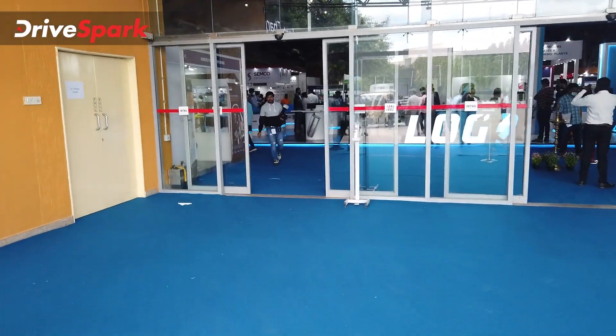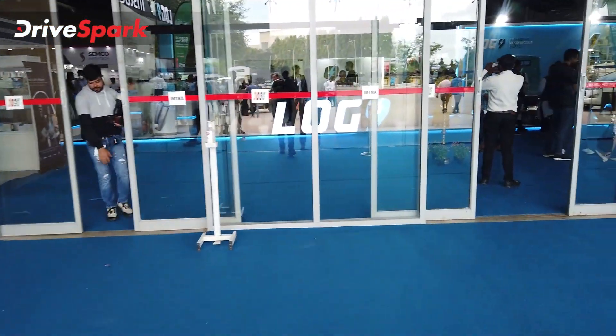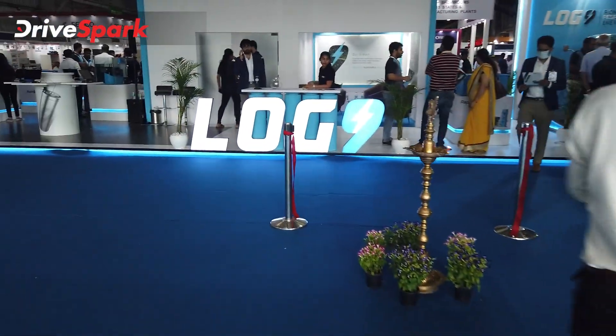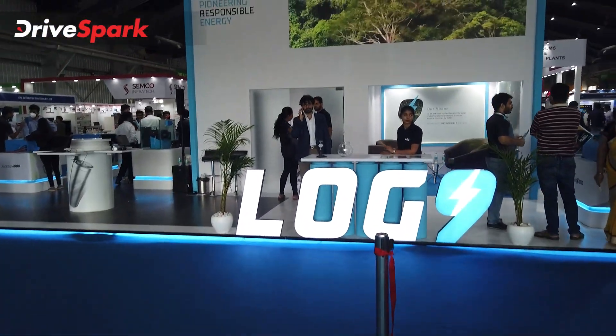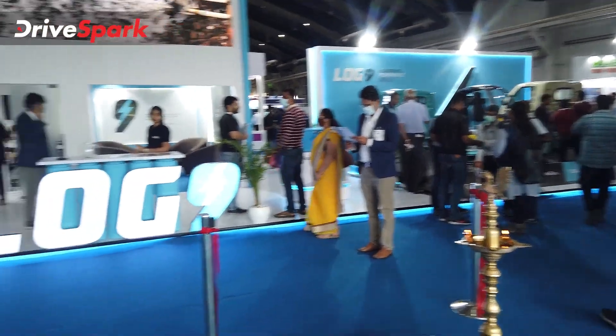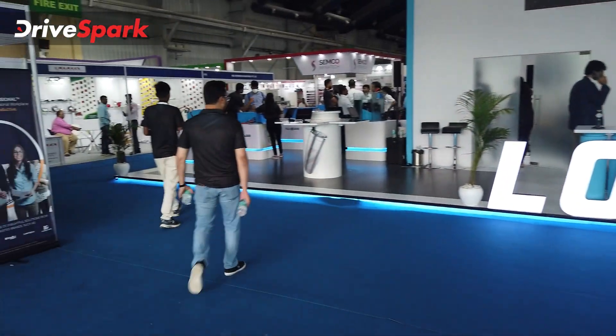This is the third edition of the Green Vehicle Expo, happening in Bangalore. Two editions have already been done, another is planned later this year, and one more next year. Inside, Log9 has the biggest pavilion at this edition of the expo.